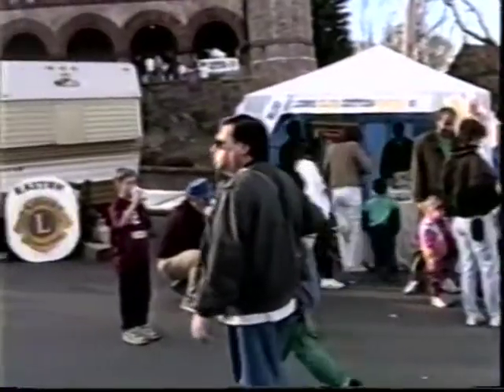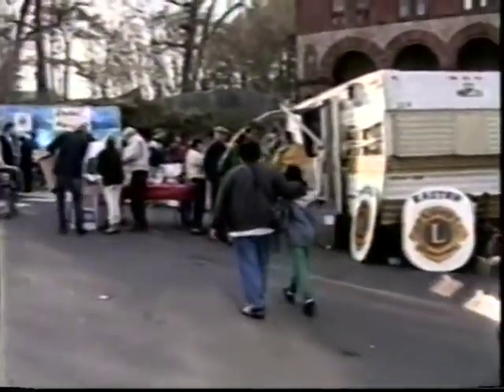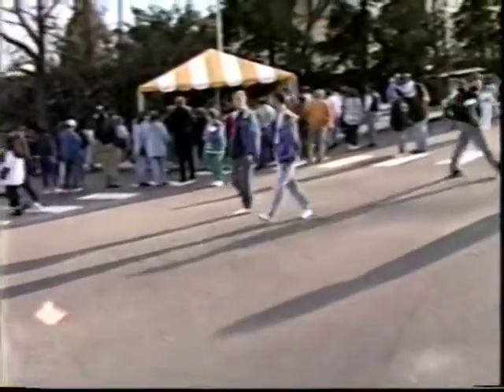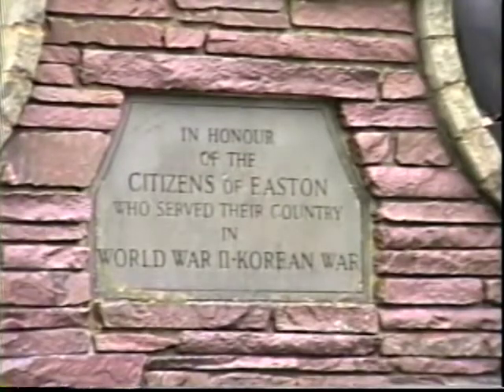Here, many have savored the joy of buttered and salted popcorn. Here, many have awaited the arrival of the morning and afternoon mail deliveries. And here, many have shared a first, an impulsive, and a controlled hug and kiss. Here, many have gathered about the monument honoring those who served in World War II and the Korean conflict.